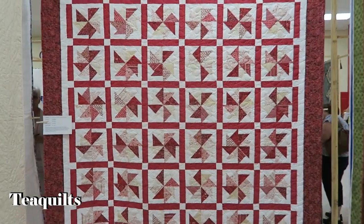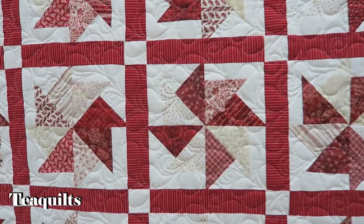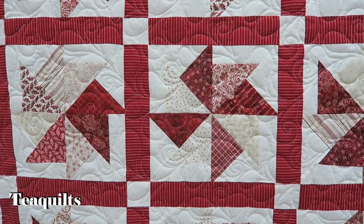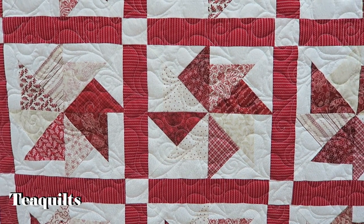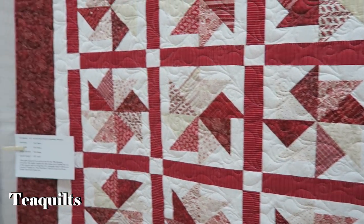And this one — let's go see the quilting — which is by Pat Fisher. The whole quilt is by Pat Fisher — very nice job. And your double pinwheel block.